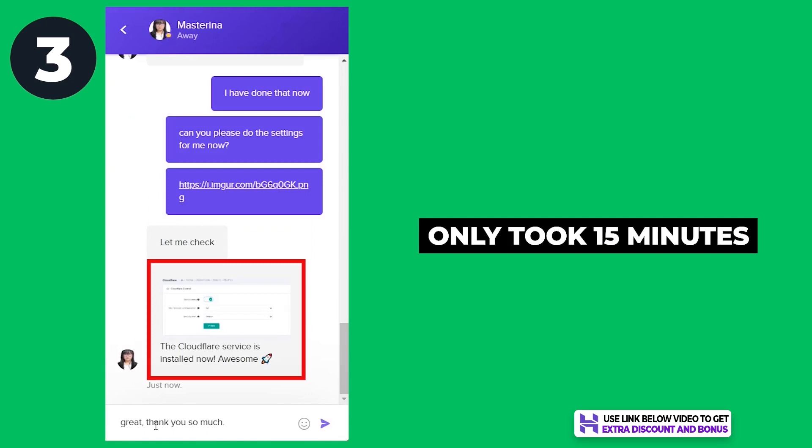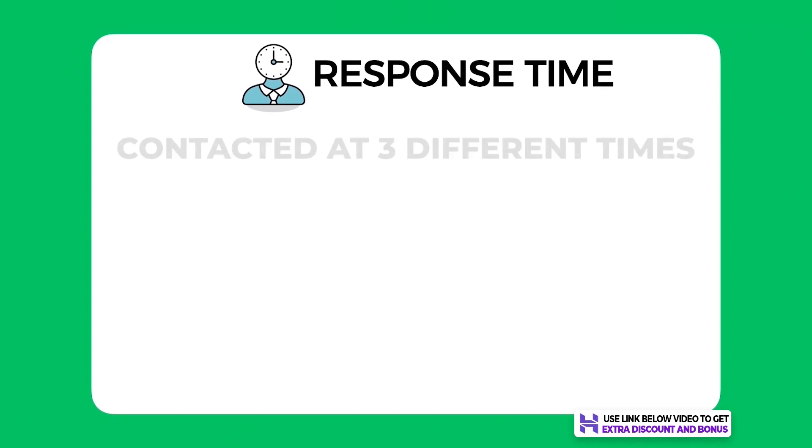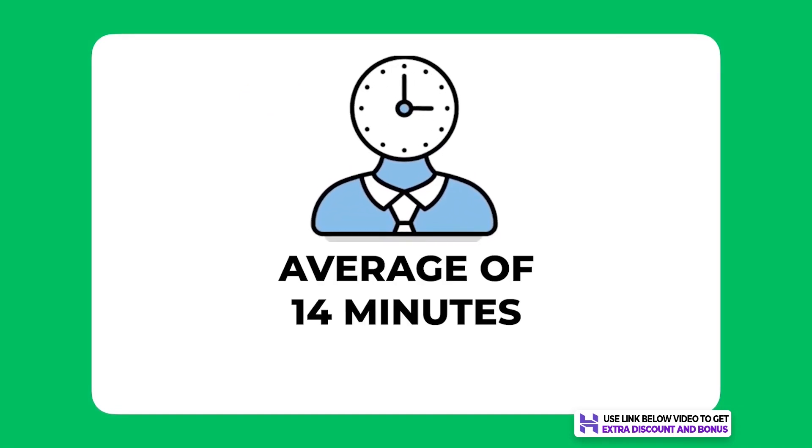For the third question, they were willing to help and did everything for me right away, taking only about 15 minutes to finish everything, which I was really happy with. Regarding response time, I contacted them at three different times of the day to get an overall average — not just a biased fast response during off-peak hours. The three times were 9 minutes, 28 minutes, and 4 minutes.